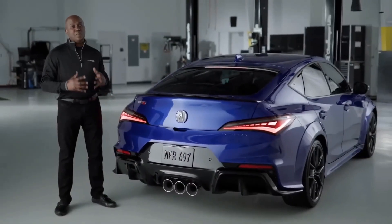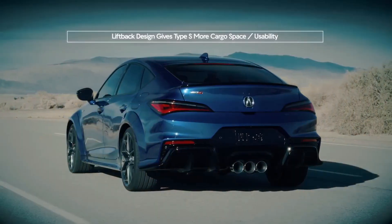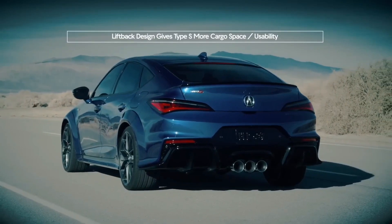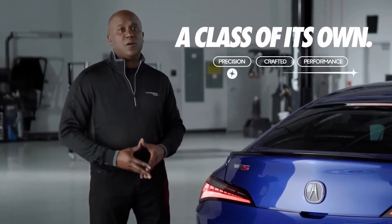And it truly sounds amazing. Now, just like the standard Integra, we still have our liftback design, which gives the Integra Type S class-leading cargo space and usability. Together with its performance, it's truly in a class of its own.